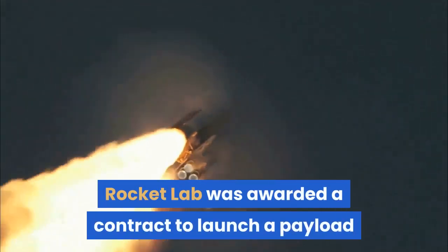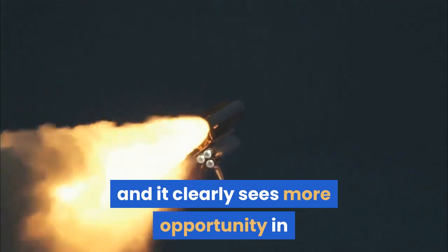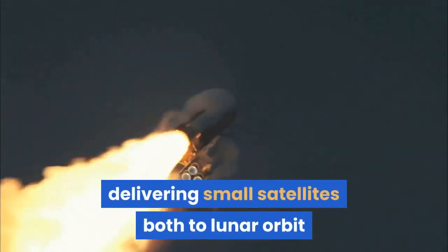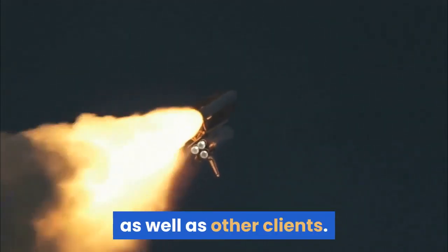Rocket Lab was awarded a contract to launch a payload to the Moon on behalf of NASA back in February, and it clearly sees more opportunity in delivering small satellites both to lunar orbit and to other deep space destinations on behalf of the agency as well as other clients.